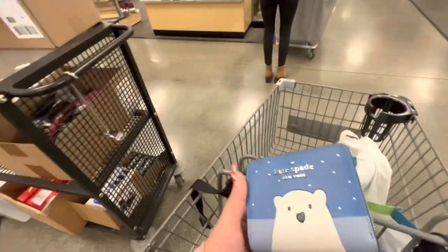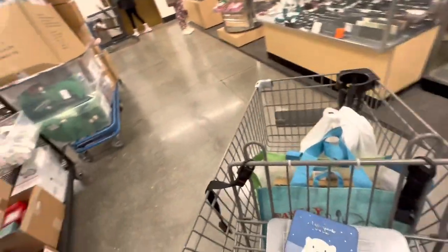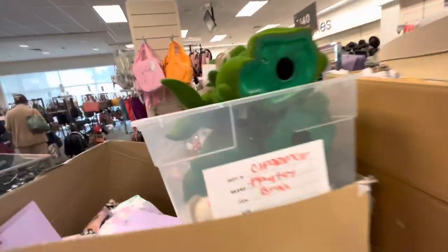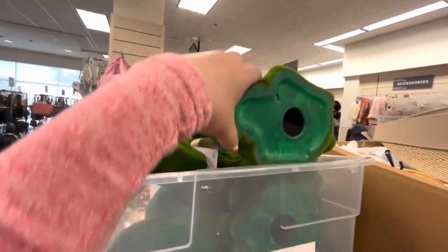I'm taking the polar bear wallet for my sister — I know her so well, she wanted that one. And wait — they already have Saint Patrick's Day, Valentine's, and Easter stuff out. This is unbelievable!